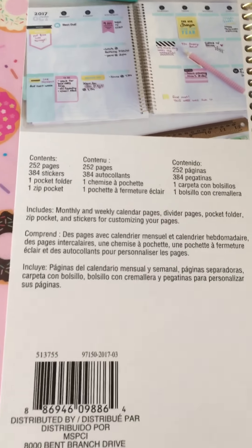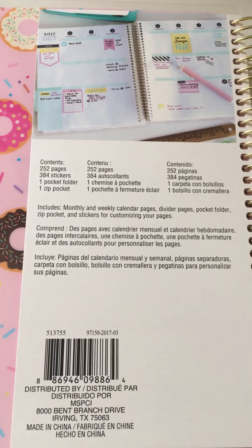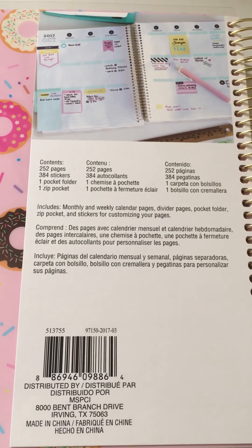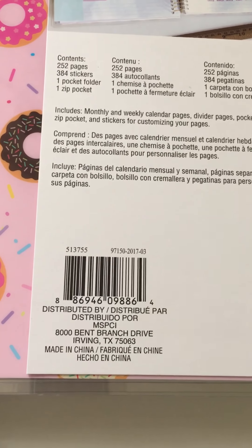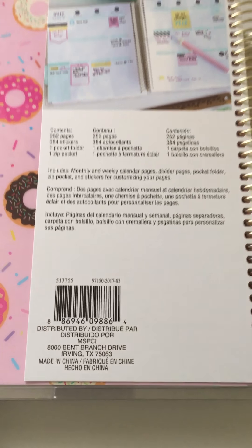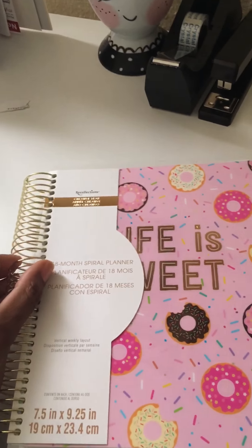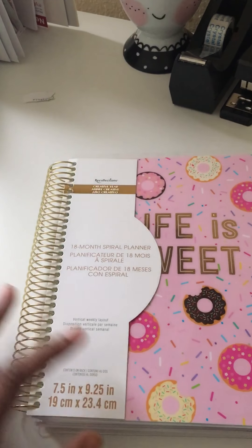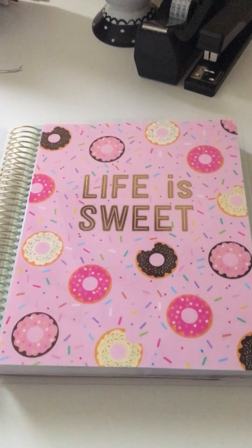This is a little more information about what's all included: 252 pages, 384 stickers, one pocket folder, and one zip pocket. This is also the information if you want to call your store and see if it's available. Once again, this is the Recollections 18-month spiral planner in the Life is Sweet design.